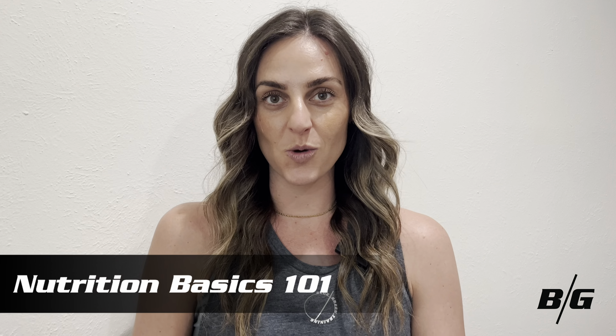Hey Blue Green Training, it's Dr. Johnson, the performance dietitian. I'm here today to talk about nutrition basics 101. As a registered dietitian with a PhD in health and human performance, I know there can be a lot of misinformation out there on what's the best diet to perform at your peak. We're going to break it down to make it super simple, give you some practical tips, and how you can make slow changes over time.